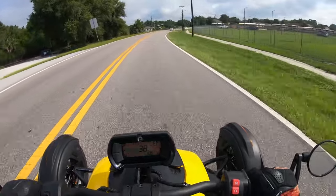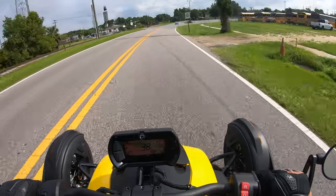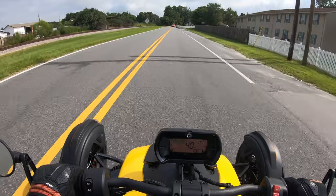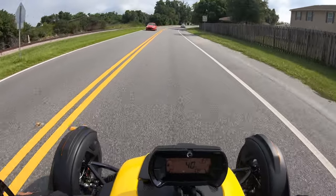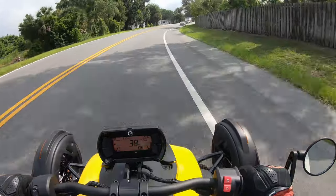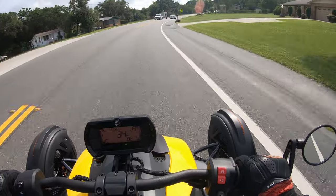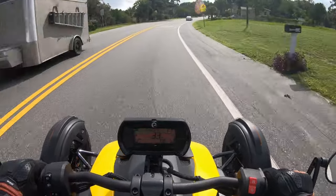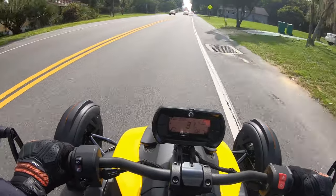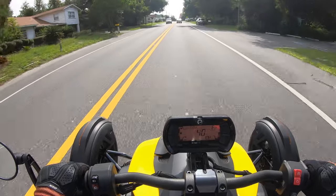Same kind of deal with this as the Can-Am Spyder — don't push with weight forward on the bars. Pull back a little bit. For a right-hand turn, pull your right hand towards you a little bit. For a left-hand turn, pull your left hand towards you. That makes for a nice, smooth ride and it goes straight and true.